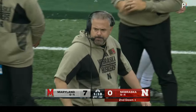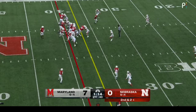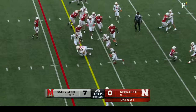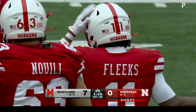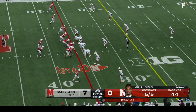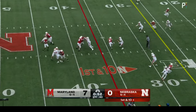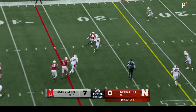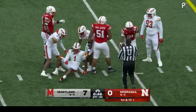Marcus Satterfield, offensive coordinator for Nebraska, said Sims will be able to operate more of a traditional passing game. This time Fleeks between the hashes, just ripped down. Dante Trader Jr. Now we're just inside of one minute. To the air — Sims finds his running back Emmitt Johnson, stretches out to the 30, gains five. A couple of timeouts left for the Huskers.